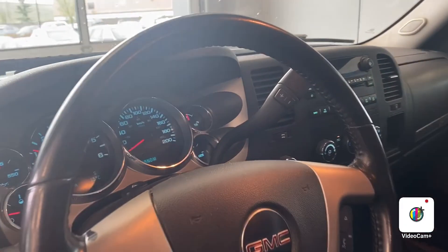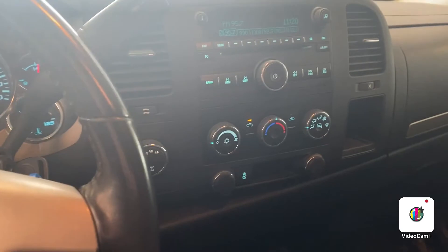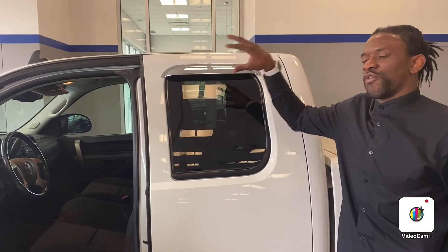Beautiful CD player. Clean vehicle from front to back. A big thank you to you for inquiring with us at River City Hyundai. I want to make this vehicle all yours today. It has under 140,000 kilometers, which means it was under-driven and this is going to last you for a very long time.